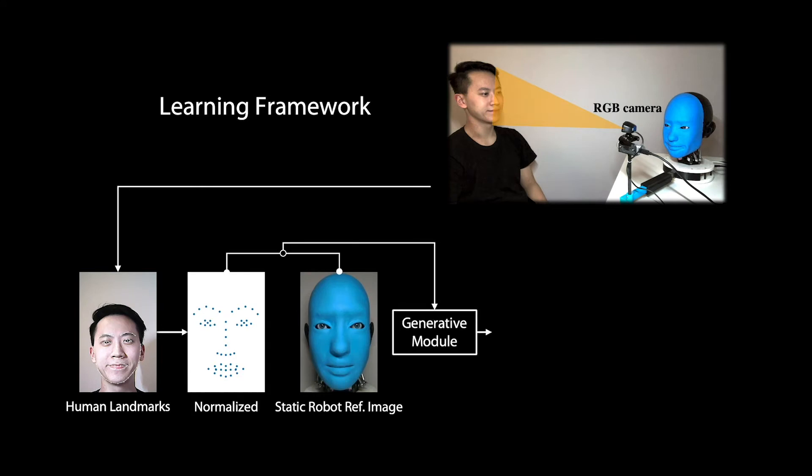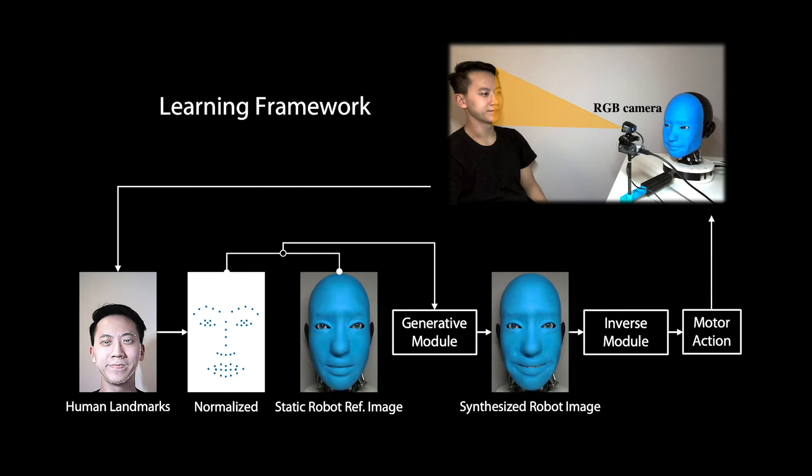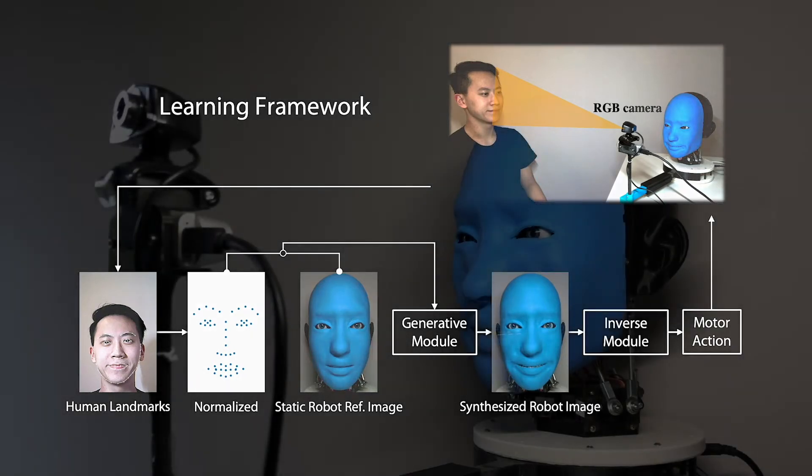Eva imagines what it would look like as if to conceive the same input facial expressions by visually synthesizing an RGB image of itself. With the synthesized RGB image, Eva then outputs the motor commands to finally make the corresponding expression.